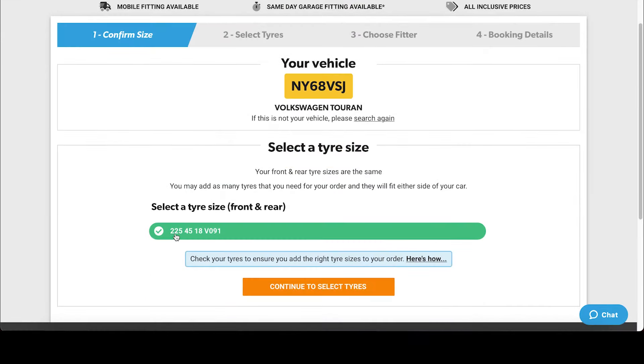In this instance only one tire size has been returned. Some vehicles may have more depending on the trim levels from the factory. We highly recommend you check your tire size on the vehicle to see if it matches before proceeding. Here's a short video explaining how to do this.